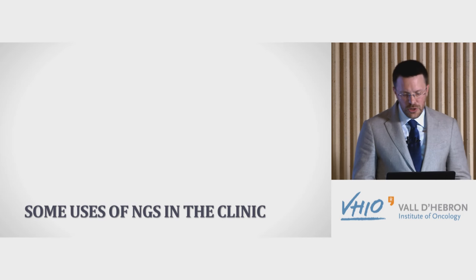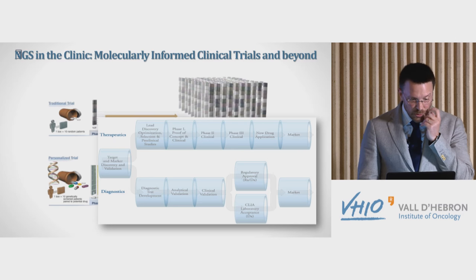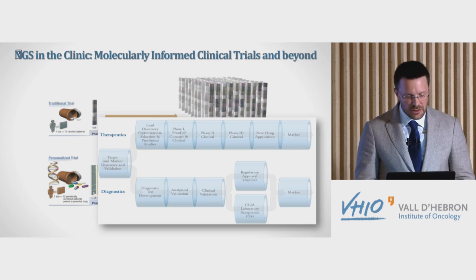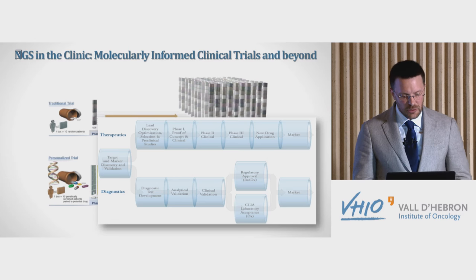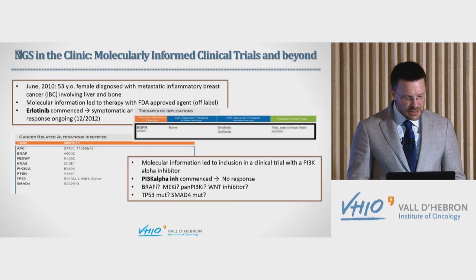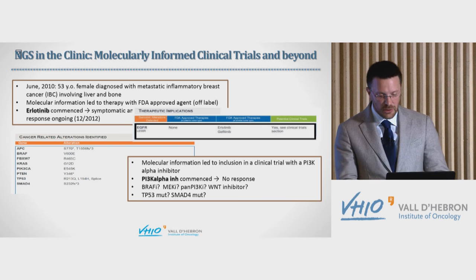In precision medicine, what we try to do is find an alteration and allocate each patient to a different clinical trial — molecularly informed clinical trials. For example, in one breast cancer patient the molecular analysis showed a mutation in epidermal growth factor receptor, which is not frequent in breast cancer. The patient received an EGFR inhibitor and had a very good response. In another patient with many different mutations, we picked the most known — a PI3K mutation — enrolled the patient in a clinical trial with a PI3K inhibitor, and it didn't work.